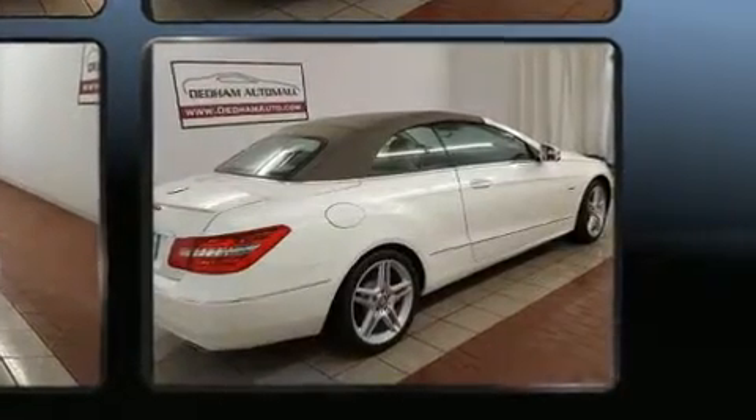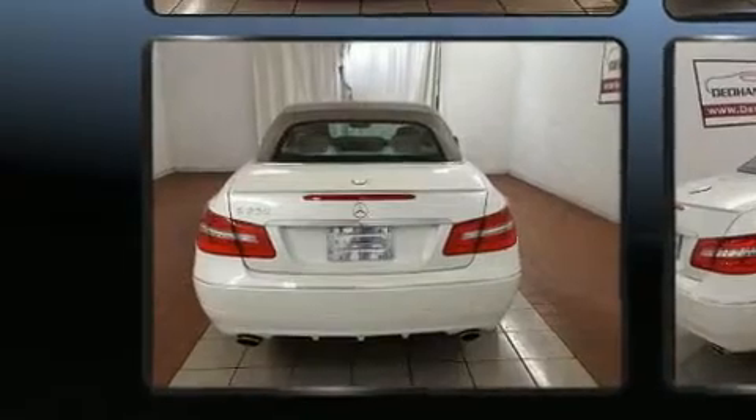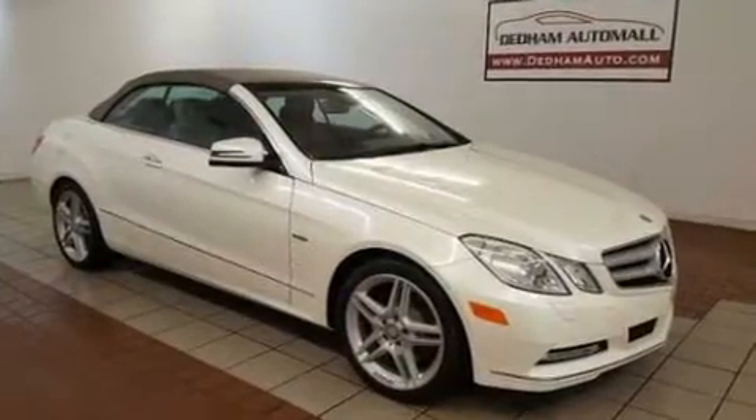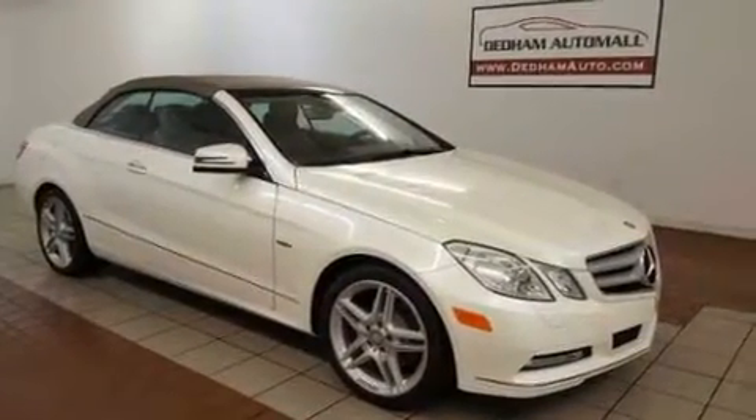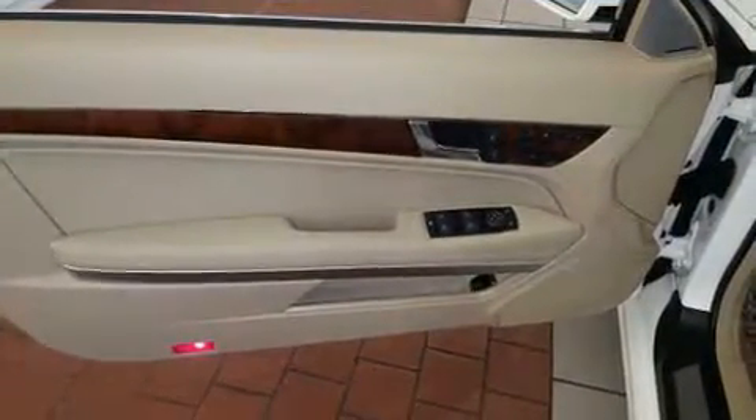Mercedes-Benz ensures the safety and security of its passengers with equipment such as dual front impact airbags, head curtain airbags, integrated rollover protection, traction control, brake assist, anti-whiplash front head restraint, a security system, and four-wheel disc brakes with ABS.